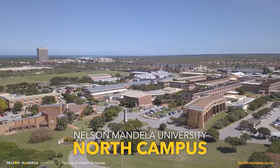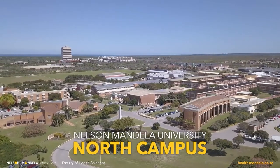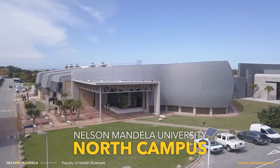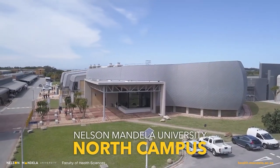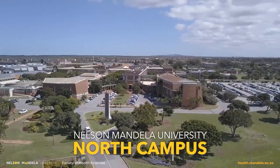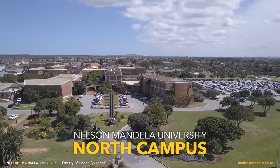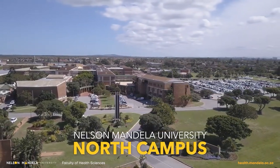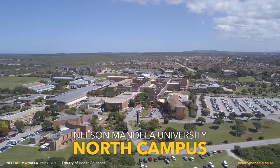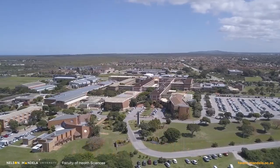Situated adjacent to the South Campus in Summerstrand is the North Campus. It houses the stunning engineering building with excellent facilities like the recently built Bitumen Lab, a full conference centre, many of the University's support services, and one of the oldest art schools in South Africa. Its campus offers residential facilities, state-of-the-art sports facilities and recreational areas.